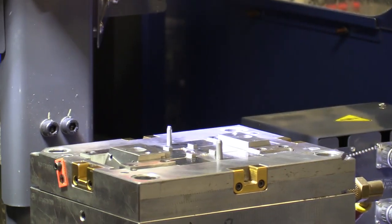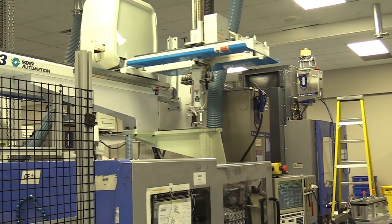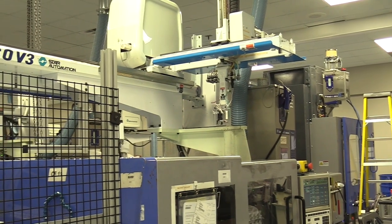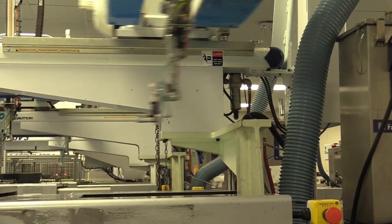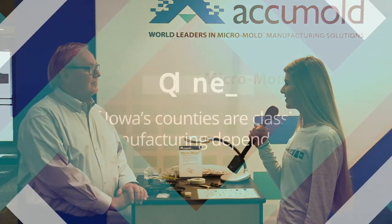A lot of people would say manufacturing is a dirty job. What would you say to those people? The 1950s are gone. This is the new age of high-tech manufacturing where it's required for our customers to be here. When they come in they're astounded at how clean the facility is. Roger, thank you so much for your time. I'm excited to see your facility.